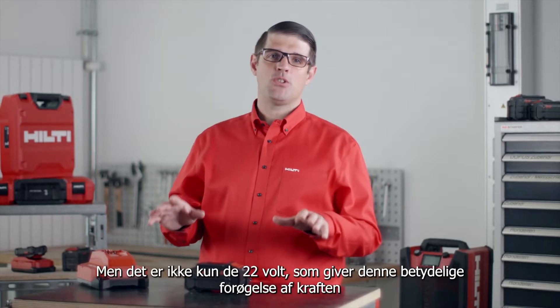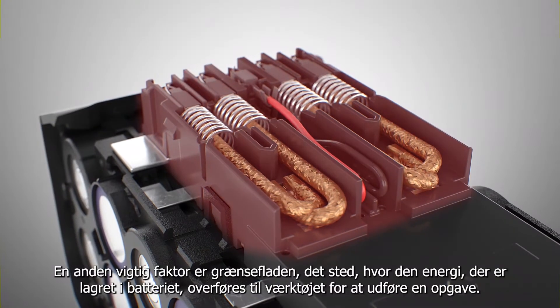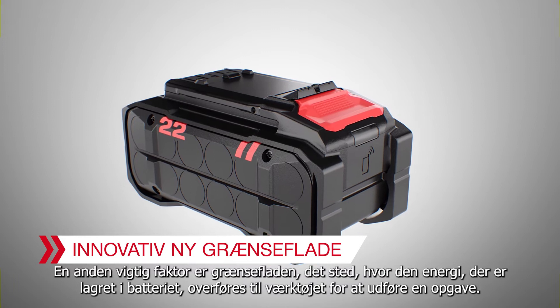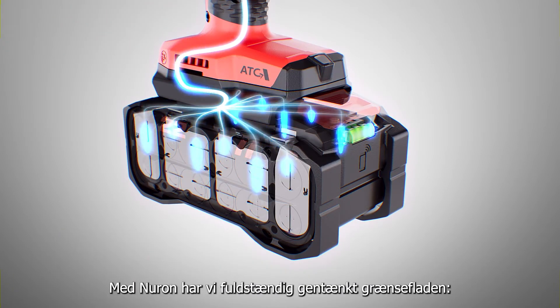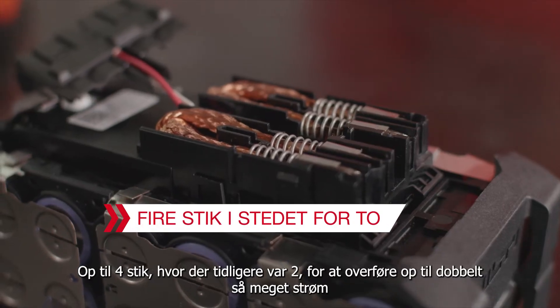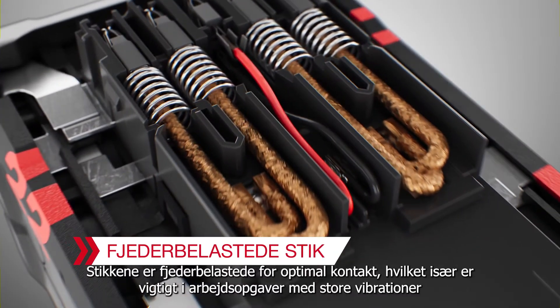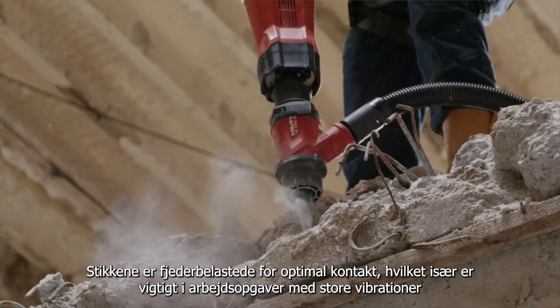It's not just the 22-volts that brings a significant increase in power. Another key enabler is the interface, where the energy stored in the battery is transmitted to the tool to perform an application. With Neuron, we have completely re-engineered them all, with up to four plugs where previously there were two, to transmit up to twice the current. Plugs are spring-loaded for better contact, especially important in high-vibration applications.